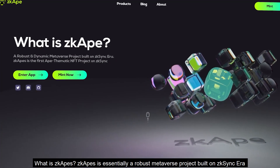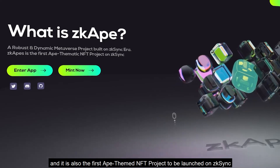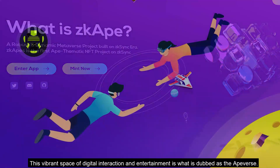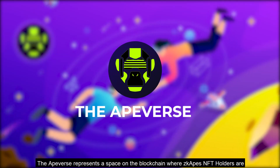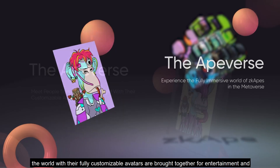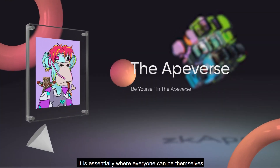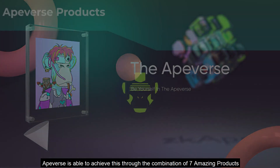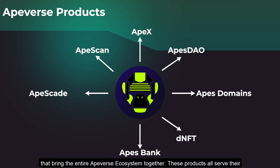What is ZKAPES? ZKAPES is essentially a robust metaverse project built on ZK Sync Era, and it is also the first ape-themed NFT project to be launched on ZK Sync. This vibrant virtual space of digital interaction and entertainment is dubbed the Apeverse — a space on the blockchain where ZKAPES NFT holders experience a fully immersive and engaging world. Apeverse achieves this through the combination of seven amazing products that keep the entire ecosystem together, helping NFT holders navigate their new world seamlessly and securely.